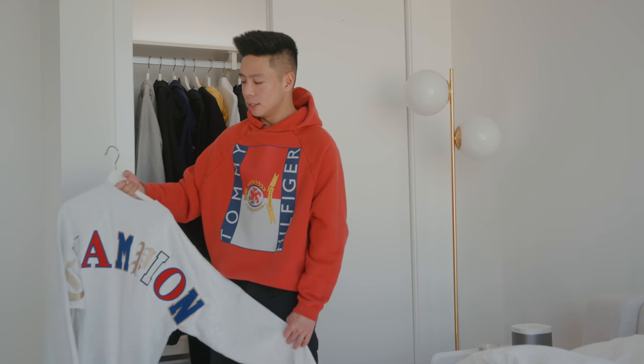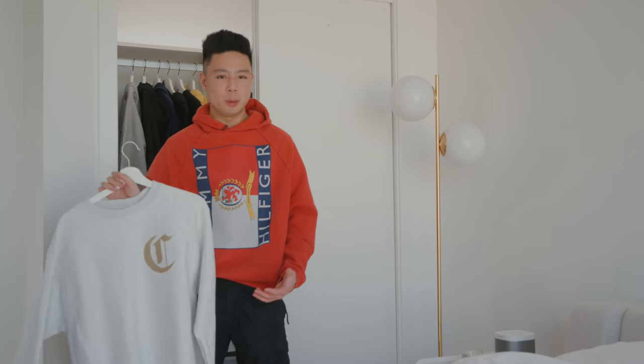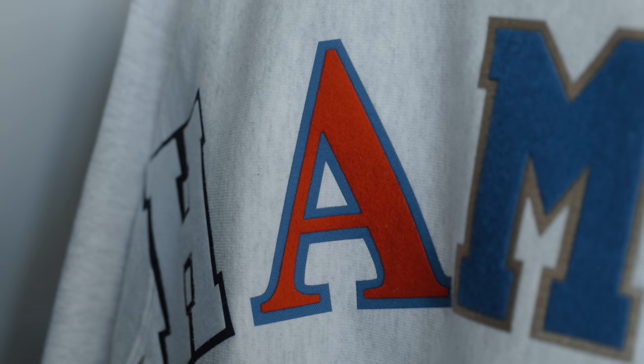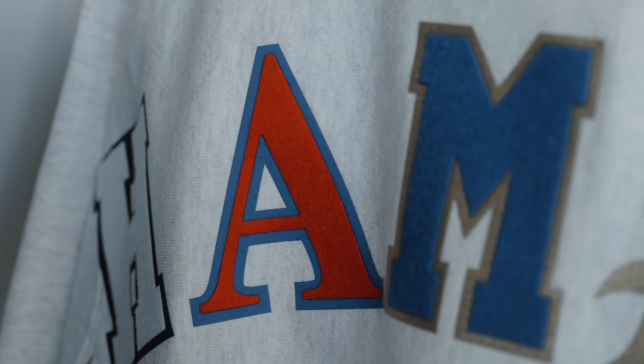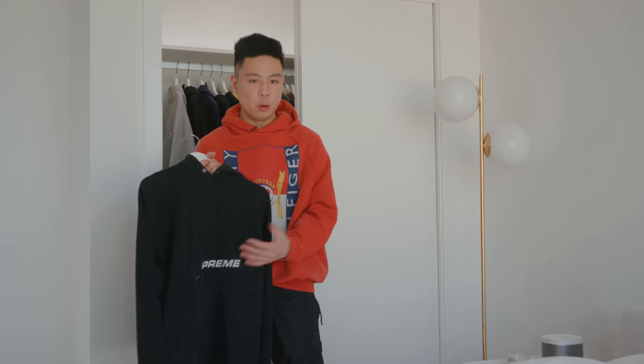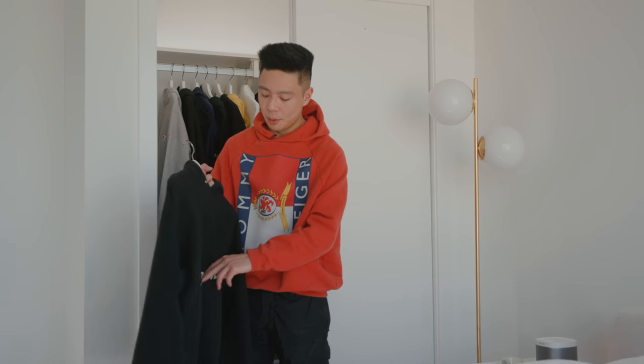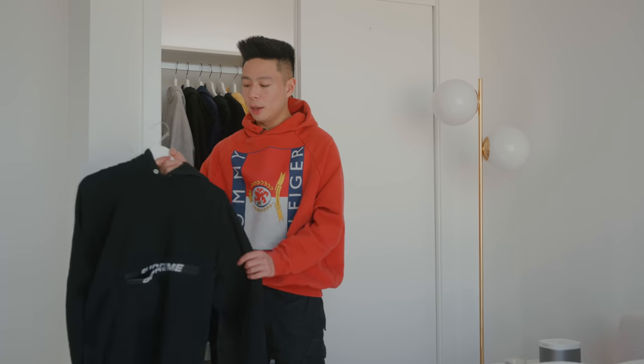Another piece I picked up recently is the Champion one. It looks kind of like the Tommy x Lewis Hamilton collab. It's a little bit unique and colorful, but on the front it's still very minimal and easy to wear on an everyday basis. As you can probably tell, I do have a lot of black hoodies. Another one right here is the Supreme that I picked up from the local vintage store — it just has a zipper that goes across and a kangaroo pouch, which I think is kind of cool. I picked it up for about $200.